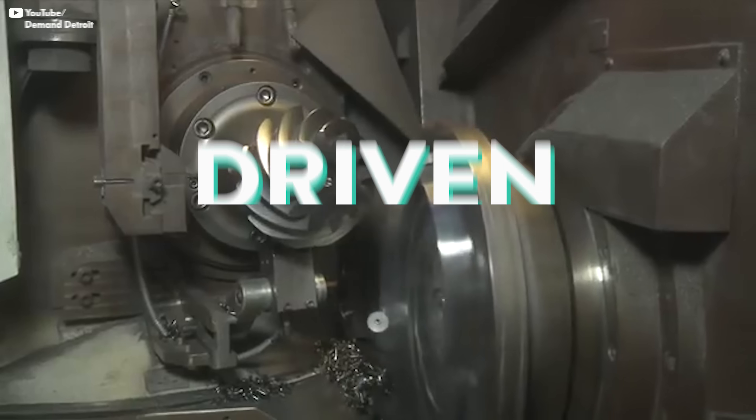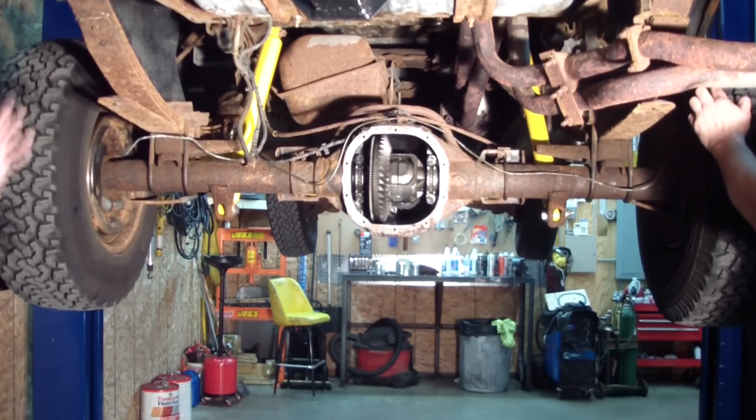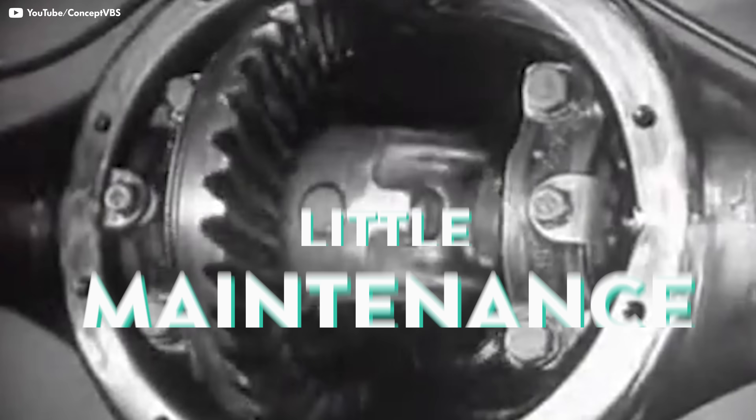The gear ratio, just like we discussed in the transmission episode, is the number of teeth on the driven gear divided by the number of teeth on the drive gear. The differential I just described is called an open differential. An open differential is great because it's inexpensive, it's lightweight, and requires very little maintenance. But it's also got a drawback.